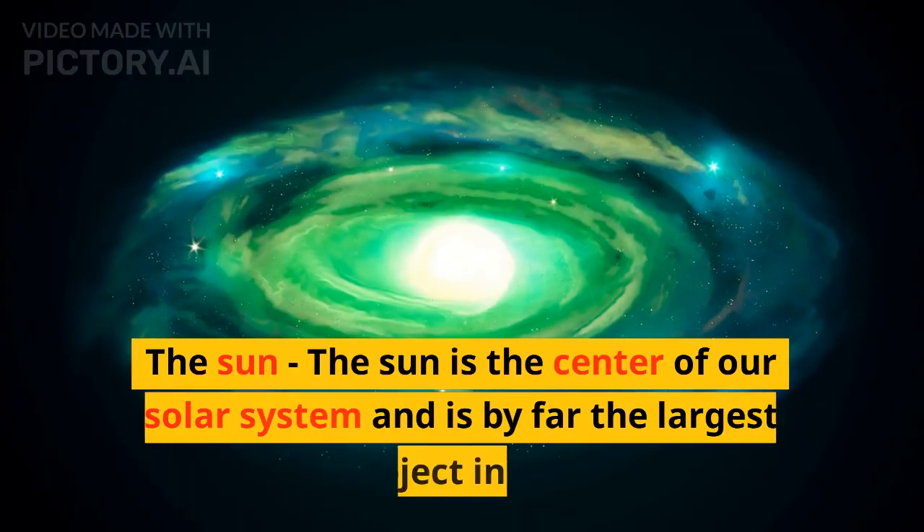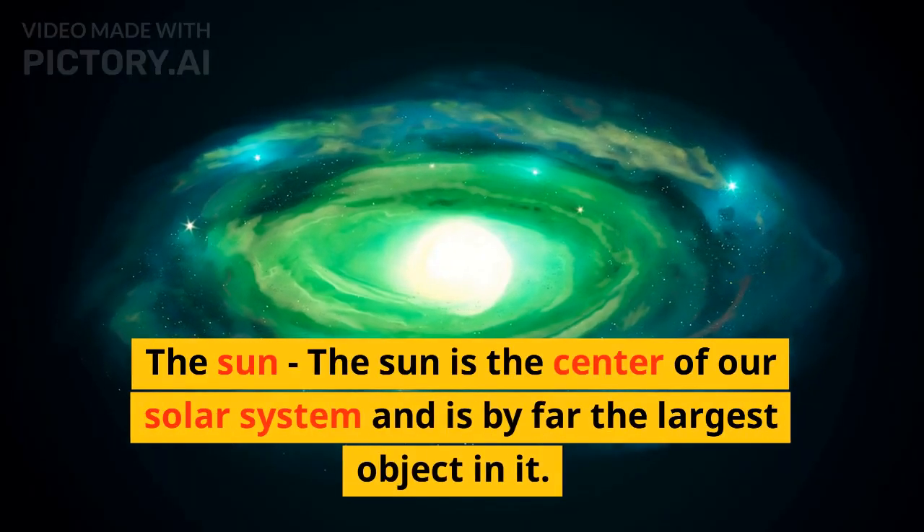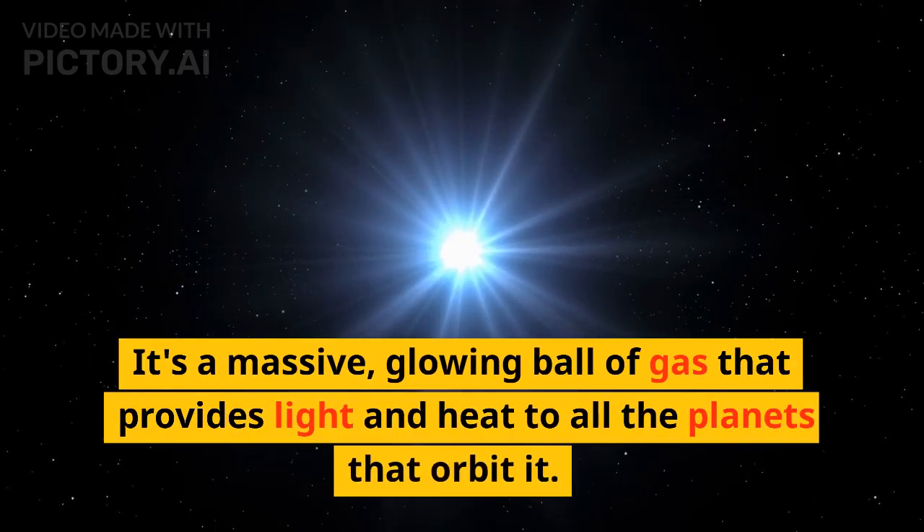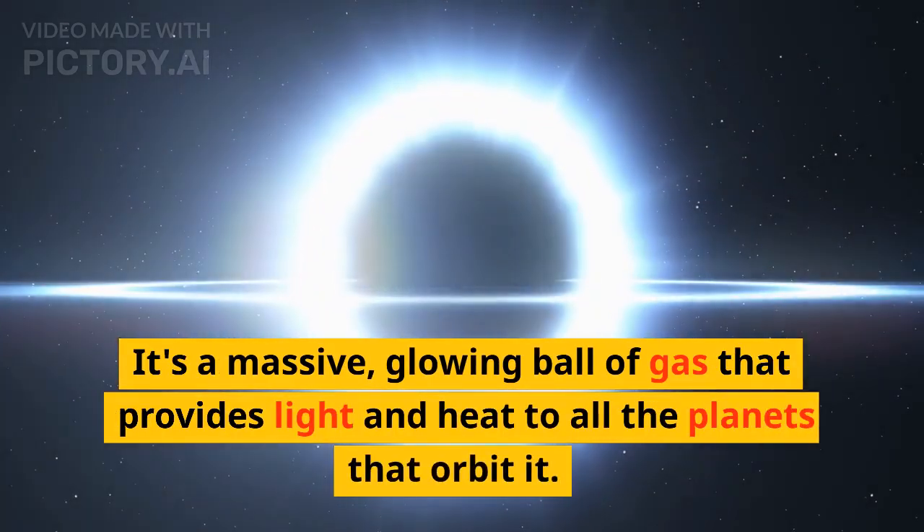The sun is the center of our solar system and is by far the largest object in it. It's a massive, glowing ball of gas that provides light and heat to all the planets that orbit it.